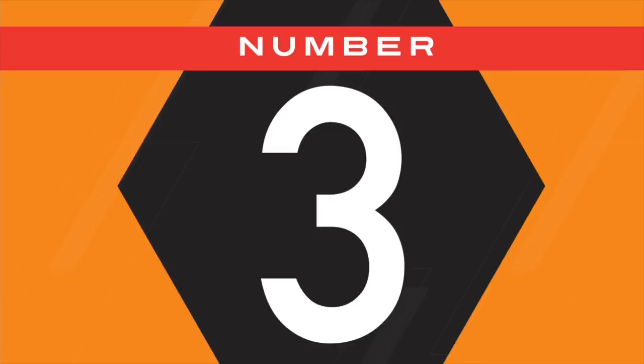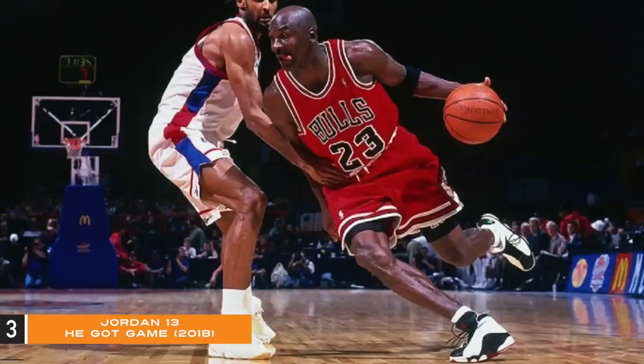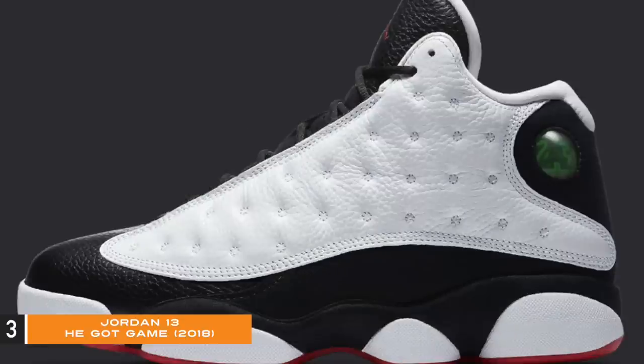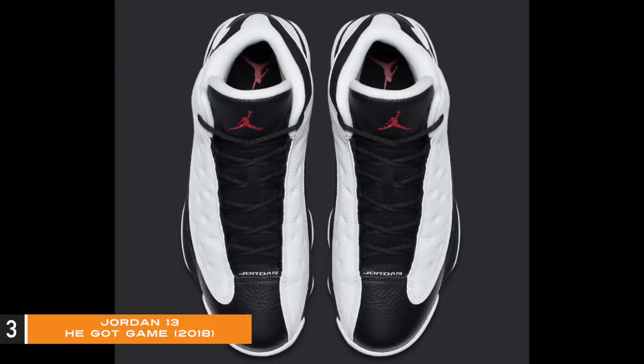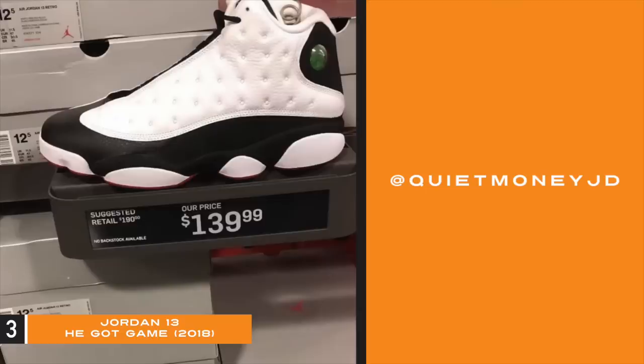Number three: Jordan 13 He Got Game. The Jordan 13 Black Toes, also known as He Got Game, should be listed in the credits for the movie. MJ did wear this pair for the 1997-1998 season; it was released in 1998, again in 2013, and again in 2018. So how does an OG colorway make it to the disrespected list? Since it released in 2013 and again in 2018 — only five years in between — the hype was not really there. The He Got Games were sitting at Foot Locker, Foot Action, and more, eventually making their way to Nike outlets for $140 in great sizes, 11 through 13.